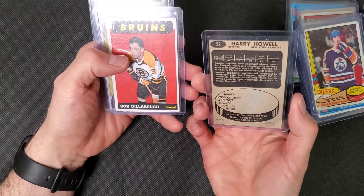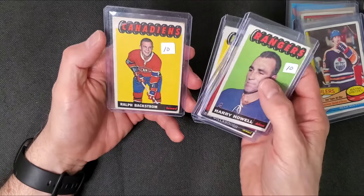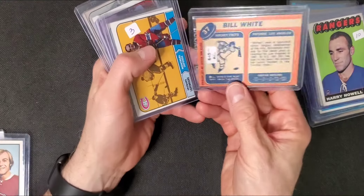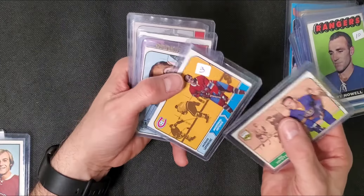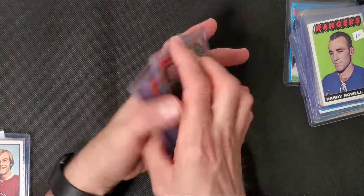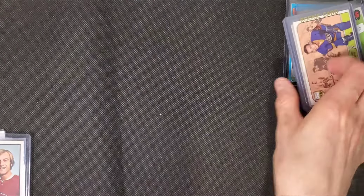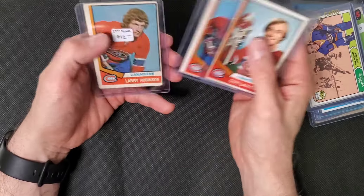Some 65-66 cards there. Ralph Backstrom. Some 68-69 cards - a Jacques Laperrierre, a few commons. A couple of these are O-Pee-Chee, a couple are Topps. A LaFleur from 74-75. Pierre Bouchard, Larry Robinson.